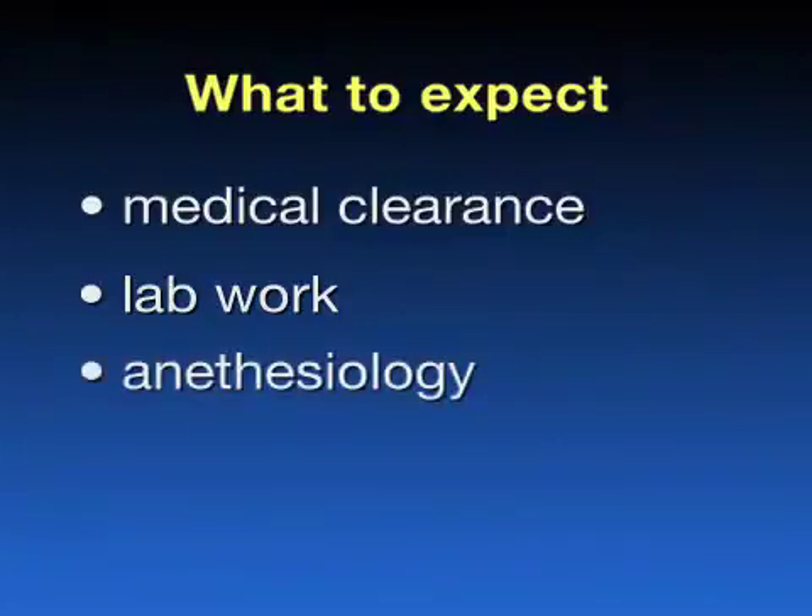You will also meet with the anesthesiology team, and he or she will discuss with you the plan for anesthesia. Most orthopedic surgeons prefer that you have a spinal anesthetic that will numb you from the waist down, along with a femoral nerve block, which will give you added pain control after surgery. Your anesthesiologist will discuss this with you in detail.